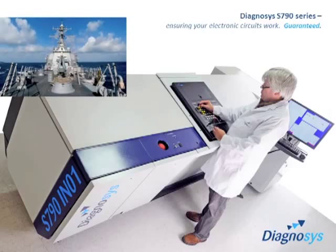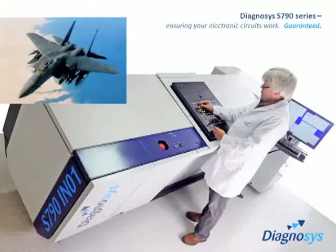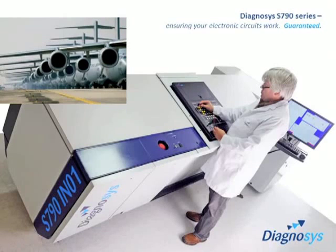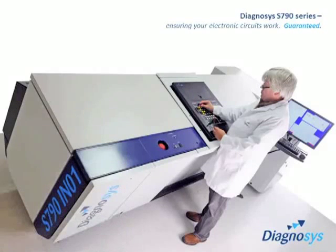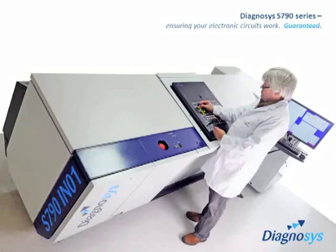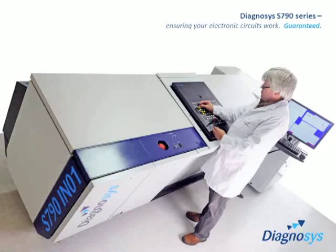When performance matters and failure is not an option, major defence organisations and militaries around the globe have chosen Diagnosis. You too can rely on the Diagnosis S790 series of high-performance test systems and our comprehensive support to ensure your mission is successful. Diagnosis — working to be and to remain your preferred partner in test, supporting you to deliver performance when and where it matters.